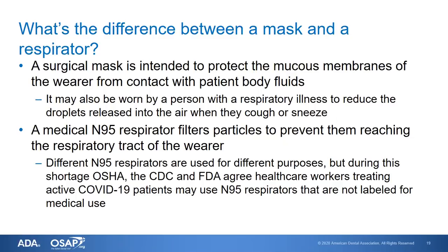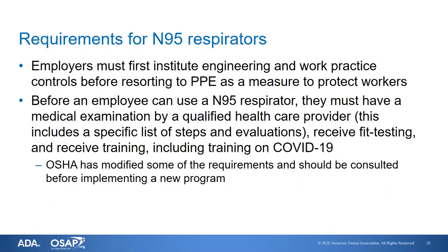A medical N95 respirator filters particles to prevent them from reaching the respiratory tract of the wearer. Different types of N95 respirators are available — some are labeled for medical use and would generally be the only ones appropriate for patient care. However, because of the current shortage, OSHA, the CDC, and the FDA have agreed that healthcare workers treating active COVID-19 patients may use N95 respirators not labeled for medical use. They still need to comply with other requirements, including a written respiratory protection program, and employers must institute engineering and work practice controls before resorting to PPE. If we can remove or isolate the hazard rather than using protective equipment, that is always preferable.